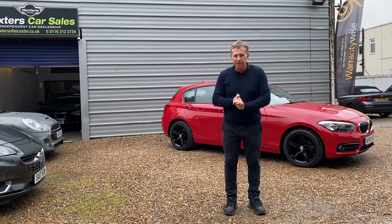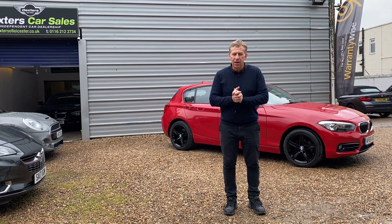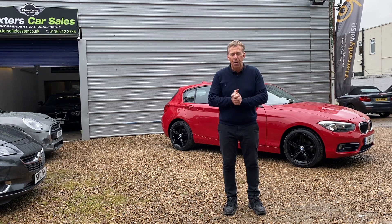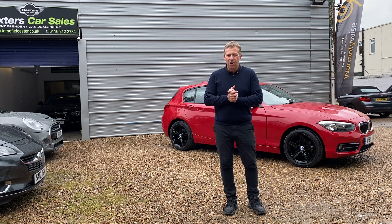We love the BMW 1 Series and we've got a great one in crimson red — it really does look eye-catching. We've had the wheels refurbished in gloss black and as Graham who refurbished them said, they are popping. They do look superb and they set the car off.